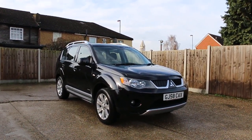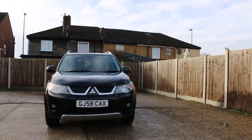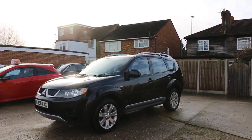Now available at McCarty Cars: Mitsubishi Outlander, 58 plate, 2008, metallic black. The car has front fog lights and a panoramic glass roof.